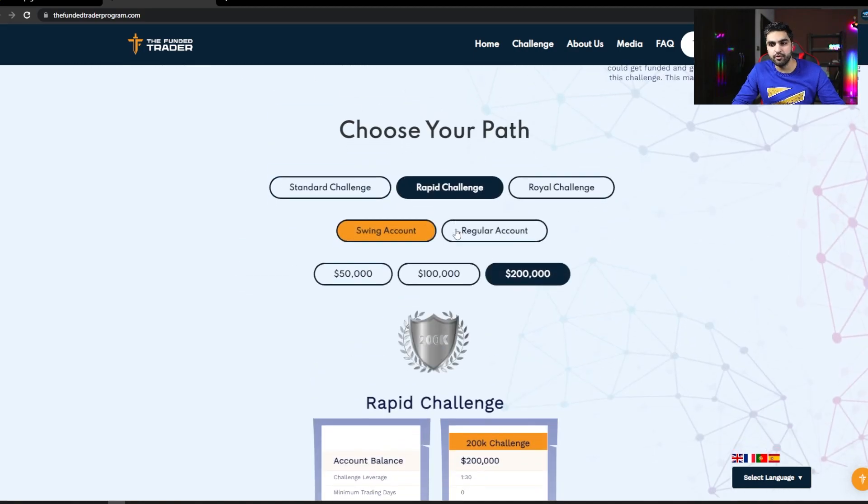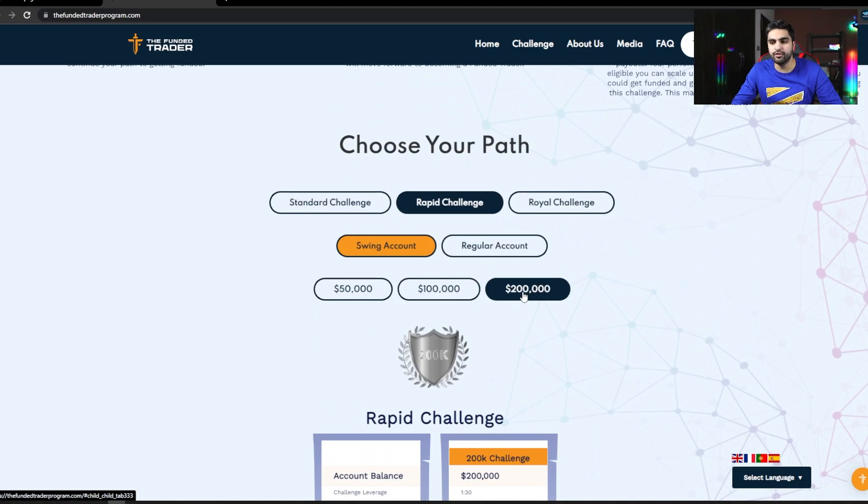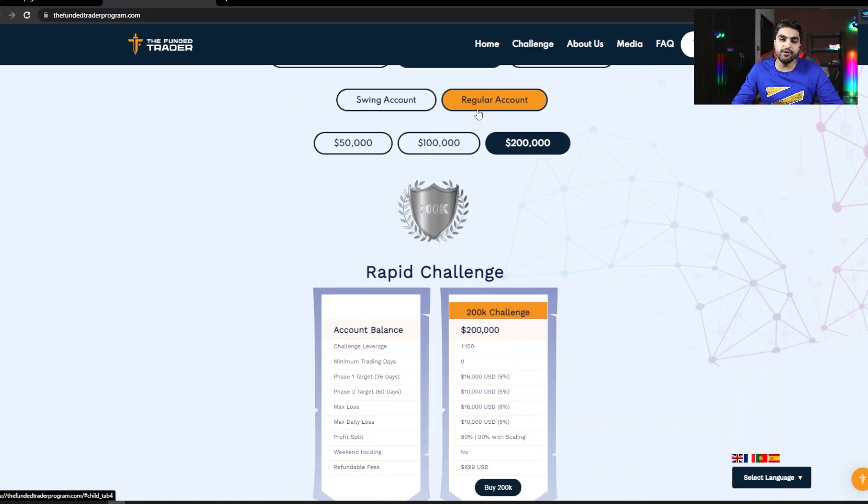The rapid challenge model has a phase 1 target of 8% and phase 2 target of 5%, but the overall loss limit is only 8% compared to 12% on the standard model. The daily loss limit is 5%, and the maximum account size is $200,000. The leverage for a swing account is 1:30 and for a regular account is 1:100. The difference between regular and swing accounts is that swing accounts allow holding trades over the weekend and trading news events.